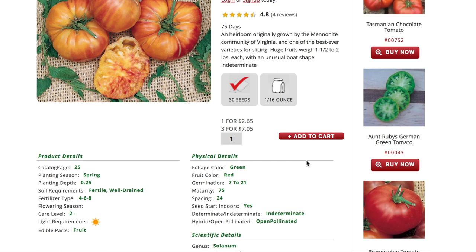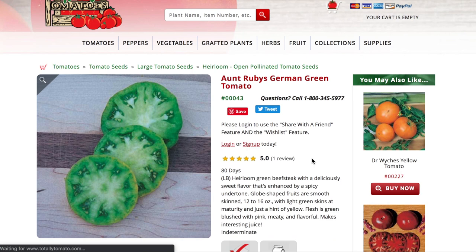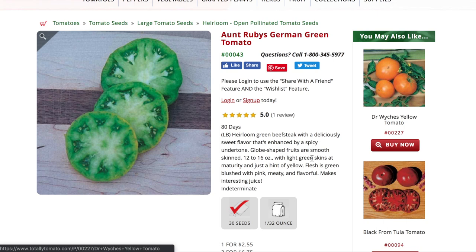As a brief stream of consciousness aside — I noticed Aunt Ruby's German Green tomato, which I'm not growing, but it calls it a spicy undertone. The flesh is green blush with pink, meaty and flavorful, and makes interesting juice. Visually it basically looks like someone has taken green food coloring to it. I don't have these seeds so it's not an option, but if you've ever grown Aunt Ruby's German Green tomato, please comment below and let us know how it went.